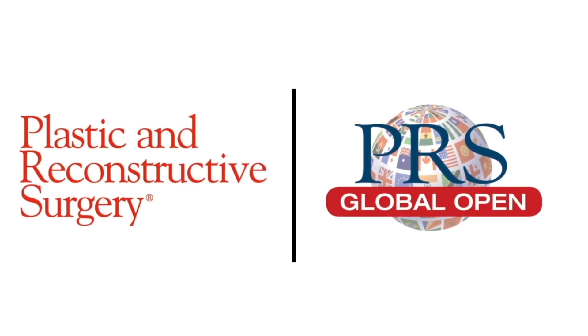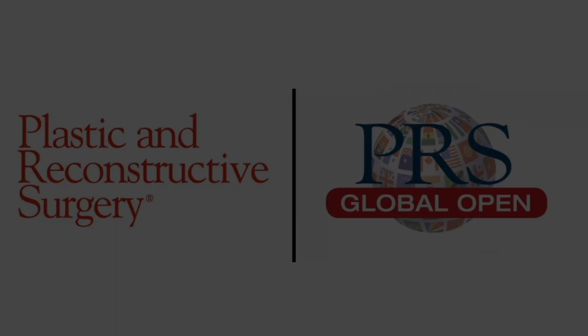Thank you so much for answering these great questions from your paper. Thank you for watching Plastic Surgery Minutes live from Plastic Surgery The Meeting Chicago. Please check out the PRS Journal YouTube channel for further videos.